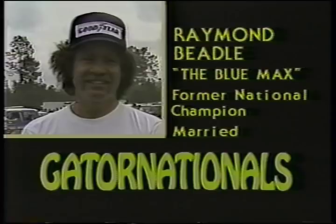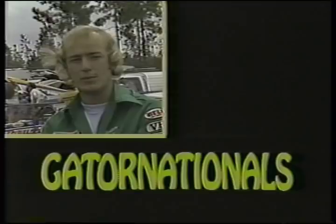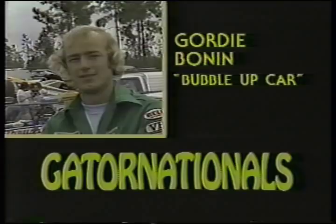My name is Gordy Bonham. I'm from Edmonton, Alberta, Canada. Gordy Bonham drives the Bubble-Up car. Coming down from Canada, he spends many days on the road traveling the championship circuit. He is married, the father of an 11-year-old boy. He has never won a national event.